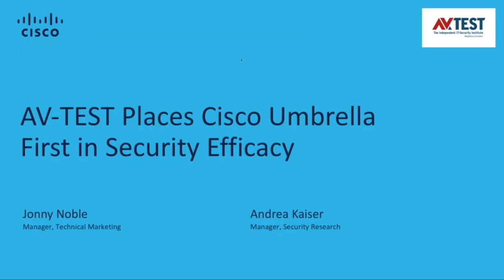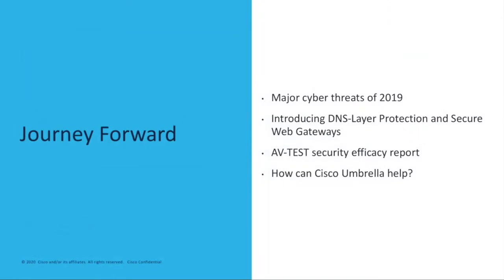Hello everyone, thank you for joining the webinar today. We have some exciting news to share about brand new third-party research from AV-Test that places Cisco Umbrella first in security efficacy. Taking a look at our journey forward today, we're going to start with an overview of major cyber threats seen in 2019, introduce our DNS layer and secure web gateway offerings, reveal the results from the AV-Test efficacy report, and then explain how Cisco Umbrella can help your organization.